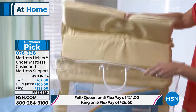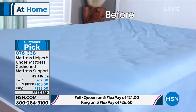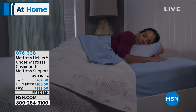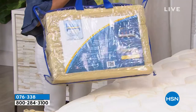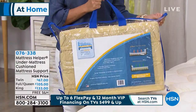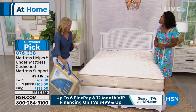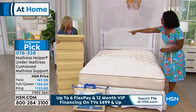We've got it in twin, full queen, and king — not California king. If you order the twin, you'll get a 31 by 50 mattress helper. The full queen is 20 by 50, and the king size is 31 by 50. Each piece comes individually packaged. Reviewers say they actually travel with this — if you sleep on bad mattresses while traveling, you can take it with you and build the mattress up. If you do have a California king or twin XL, we also offer a mattress helper mini, which is an 18-inch extension. You can even use it under your sofa if it's lost its support.